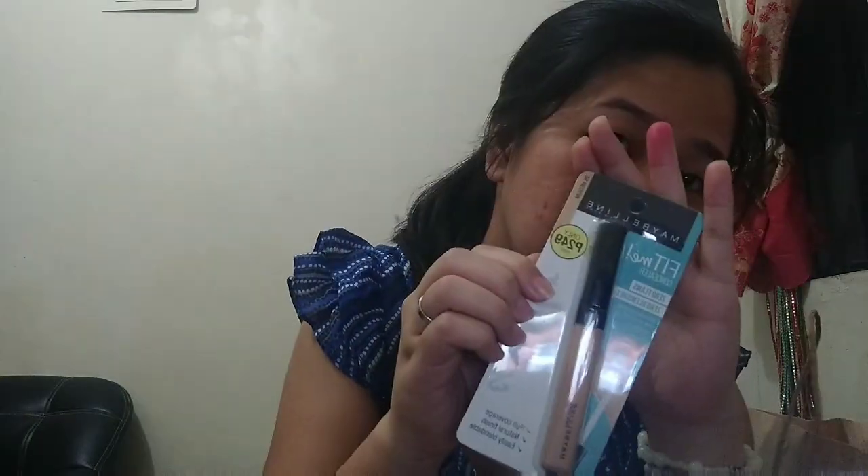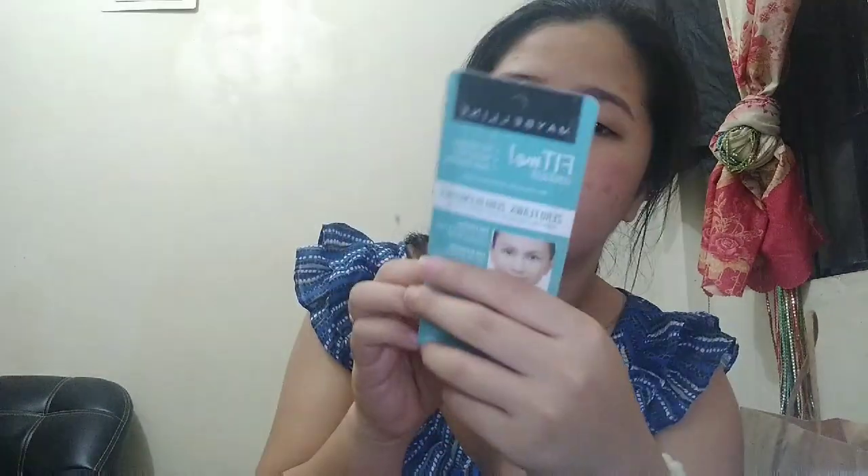Last but not least, this is the Maybelline Fit Me Concealer, priced at ₱249. The shade I got is Medium 25. Let's try it out!